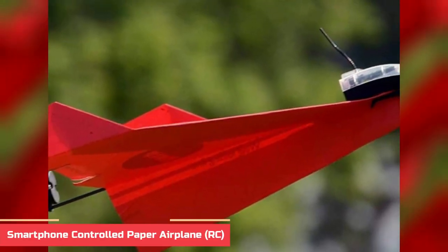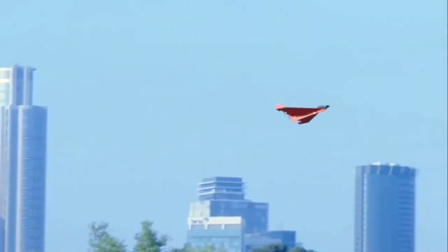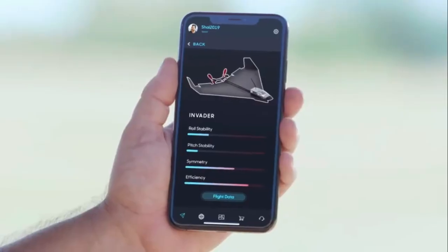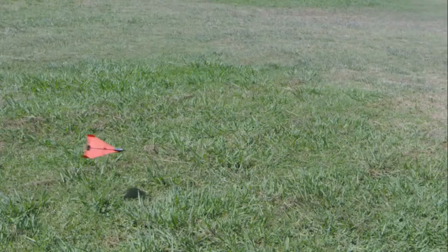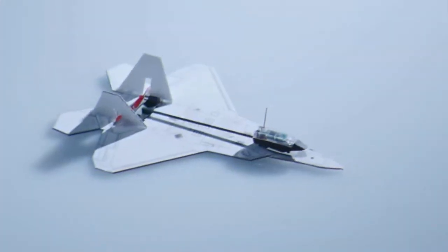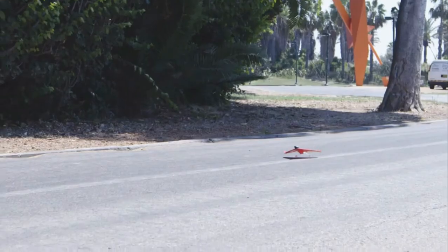Number 7: PowerRope 4.0 Smartphone Controlled Paper Airplane RC. PowerRope 4.0 is a revolutionary remote-controlled paper airplane that takes the fun of classic paper airplanes to a whole new level. It combines the classic fun of paper airplanes with the modern convenience of a smartphone app, allowing users to control their airplane with up to 30 meters of range. The adapter connects to your smartphone via Bluetooth, and the propeller attaches to the back of the paper airplane. Once connected, you can control the airplane's direction and speed using the PowerRope 4.0 app, which is intuitive and easy to use, includes a tutorial, and allows you to adjust control sensitivity and set a flight timer.